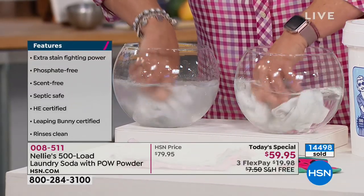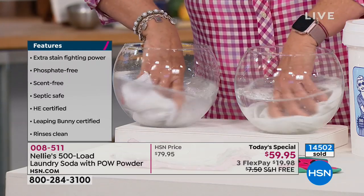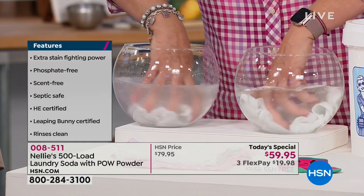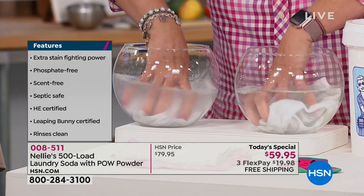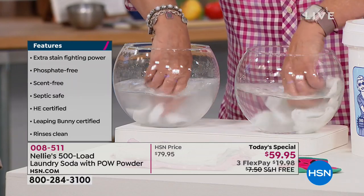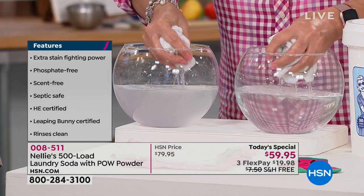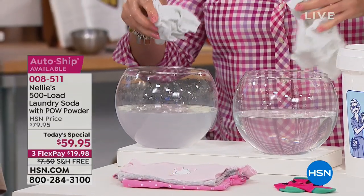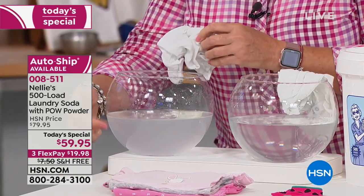What's interesting about detergents is that petroleum companies stepped in during World War II — because all the soda ash, which is what laundry products were made of before, was used in the war effort. So petroleum companies said, 'we've got a bunch of chemicals you could use.' That's how detergents were invented. And big petroleum has been making big bucks ever since.